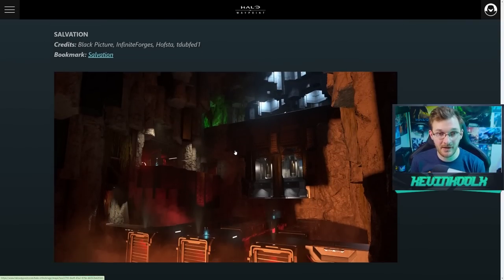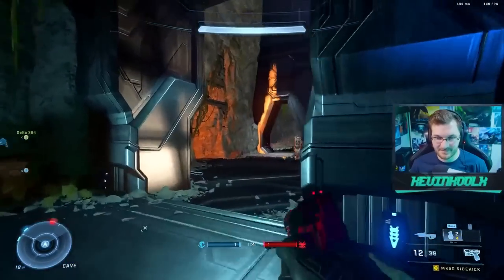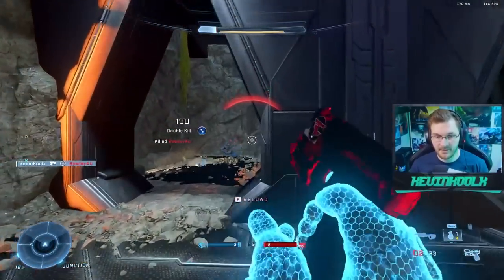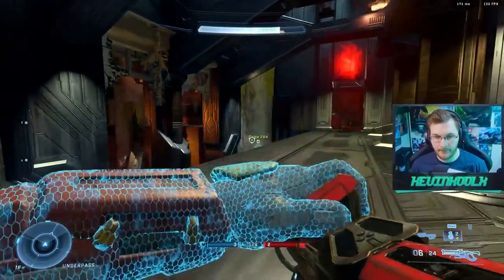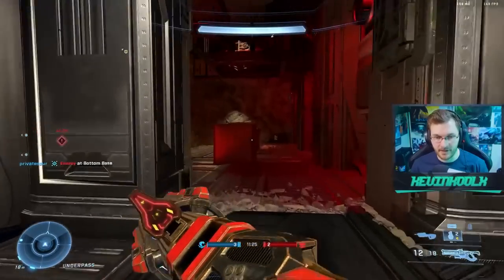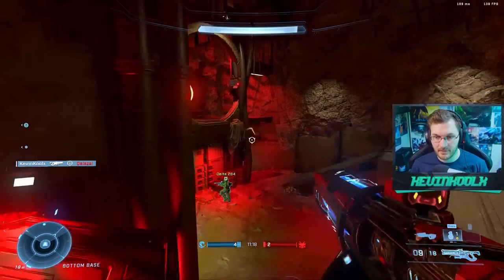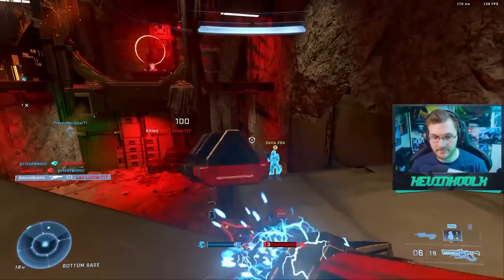We've all covered Salvation — it's a fantastic remake of Damnation made by Infinite Forges and Black Picture, who is Cliff Schmidt, who works at 343. This is hands down the best looking Forge map in the game. If you didn't know it was a Forge map, you'd think the devs were making crazy stuff. It's a lot of fun to play because it's Damnation — a proven map — and the art style is fantastic. If you haven't played it, definitely give it a go.